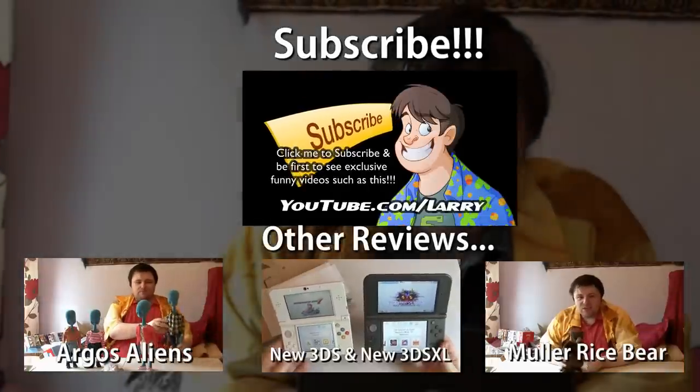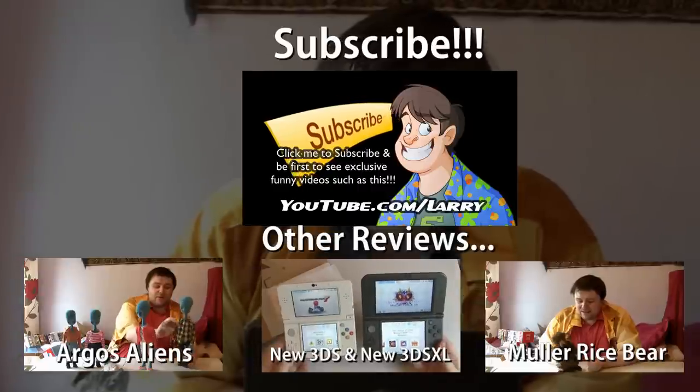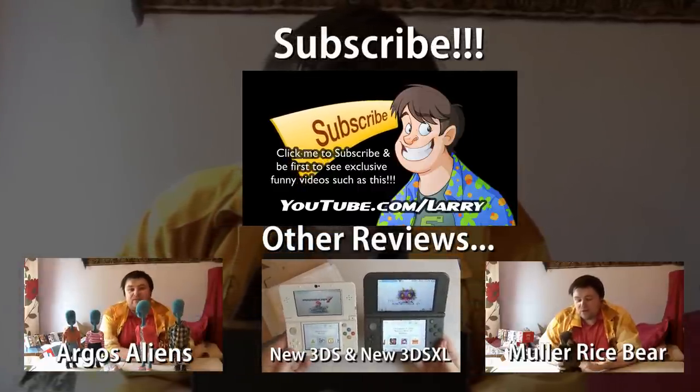If you'd like to get one, they are still available on Zavi's website — I'll put a link in the description. Thank you very much for watching. I have been Guru Larry. Goodbye, and good retro gaming! Don't forget to click the subscribe button below to be first to see future gaming videos and reviews, and check out some of my other recent reviews below. Thanks for watching, peoples!